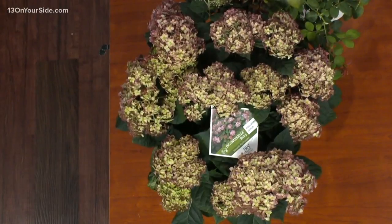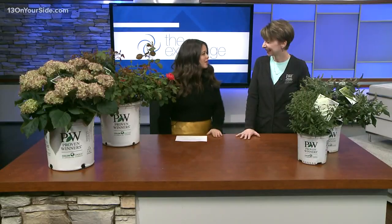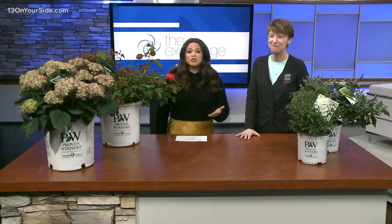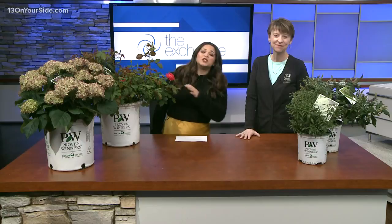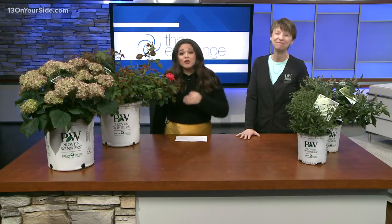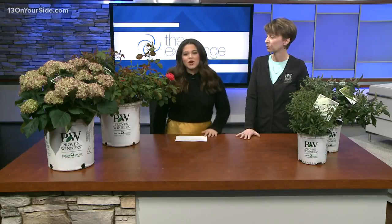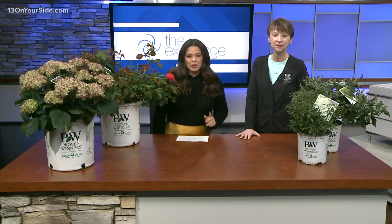Thank you so much, Natalie. These are beautiful, and I'm so excited for you to go out and share all these details. The West Michigan Home and Garden Show runs today through Sunday at the DeVos Place. If you want all the tickets and showtimes, you can visit our website, 13onYourSide.com, and we'll be right back.